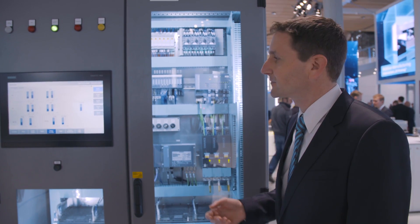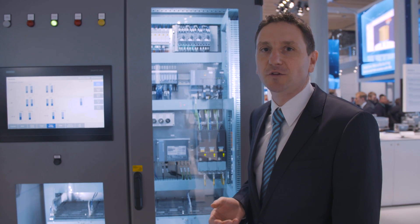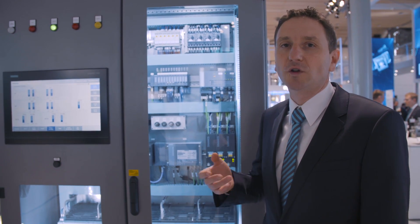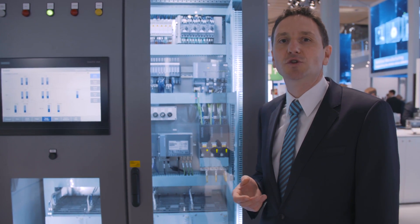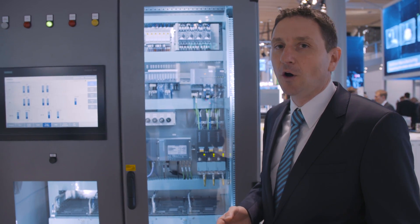Another feature of the active magnetic bearings is the capability of condition monitoring. Unlike plain bearing applications, magnetic bearings not only provide information about the rotor position, but also information on the forces which affect the rotor. Thus, condition monitoring is possible for the machine itself and even the customer process, and our magnetic bearings are already in use.